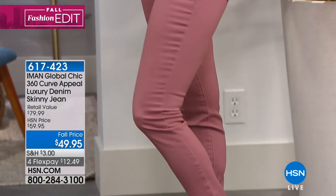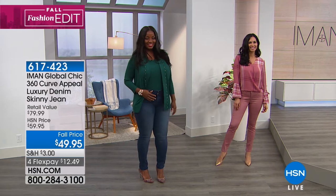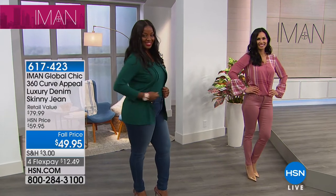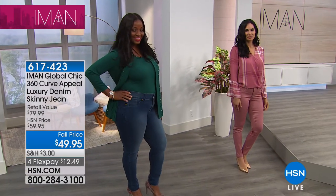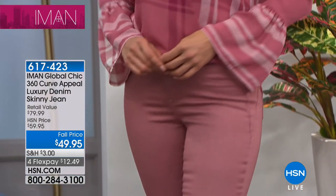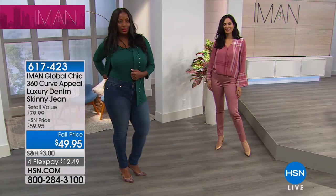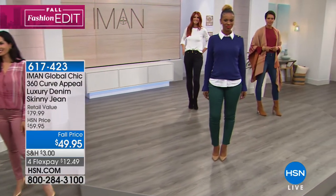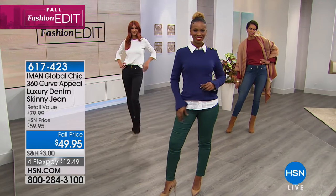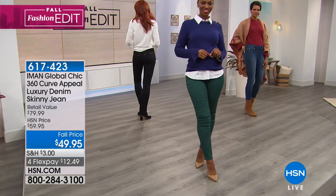A model is spotted wearing a really cute plaid bell sleeve top with ruffles. The item number is 591-923 — available in cream plaid, navy plaid, and deep blush plaid. Some colors may already be sold out. At $39.95, it's a steal. You can also go to hsn.com right now to shop Iman's entire new fall collection as part of the fall fashion edit series.